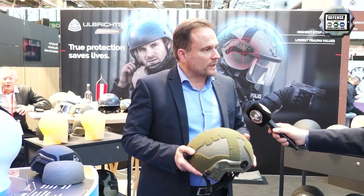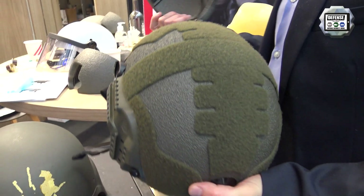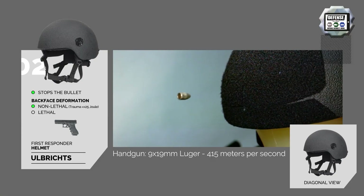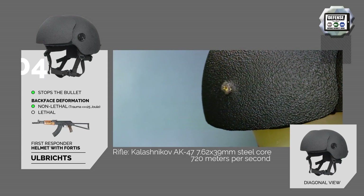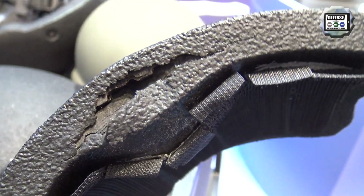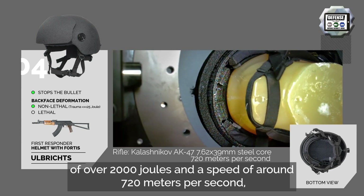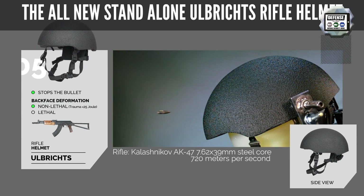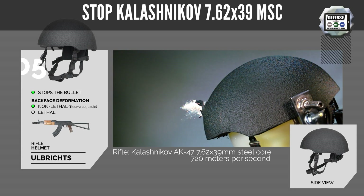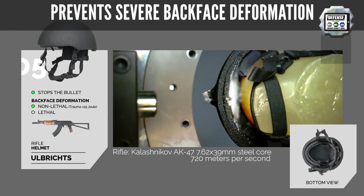We present two helmets. One we call the First Responder helmet, which is this helmet. It's a very light helmet, and it truly protects against handgun ammunition. It also protects against Kalashnikov ammunition like the 7.62 steel core, the .223, or even the .308 ammunition shot by rifle. It's that rifle helmet we just recently approved in our laboratory — it's able to stop Kalashnikov and .308, and even capable of reducing the back face deformation to below 25 joules, even when shot by Kalashnikov steel core.